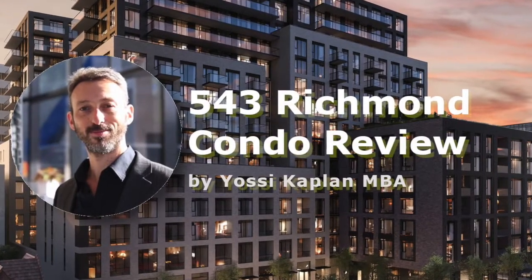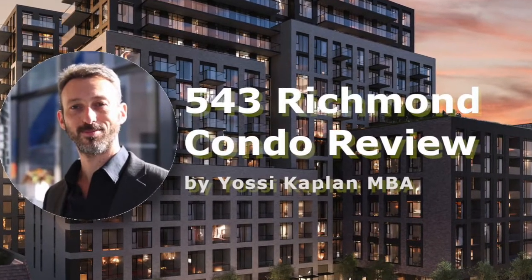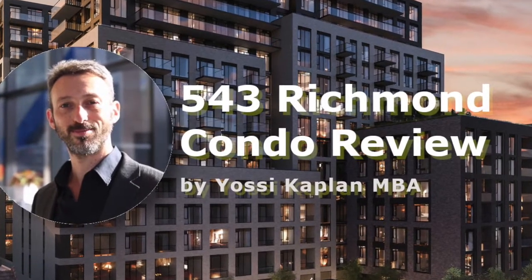Okay friends, Yossi here. Today we're going to take a look at 543 Richmond, a new condo by Pemberton, located at Richmond and Portland.